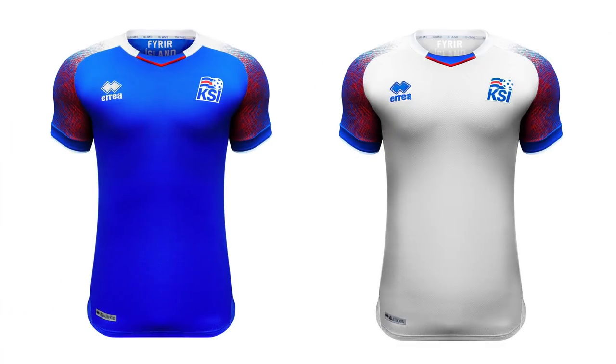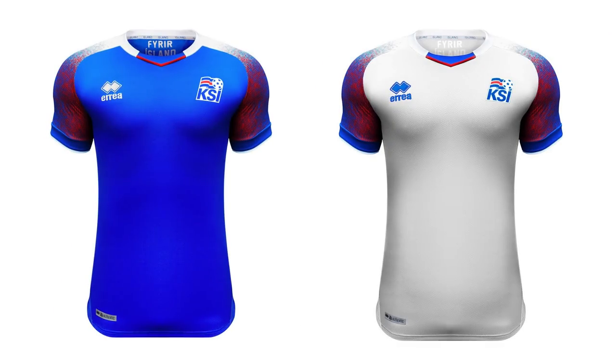We are looking at Iceland, who have their kits made by Errea. I think the designs are really great and perfect for a team like Iceland — very very patriotic. I love that home shirt with that royal blue. One of the best teams in Euro 2016 and everyone's favourite second team. Their shirts in Euro 2016 sold really well, and I'm sure these ones for the World Cup are going to be exactly the same. I really like that pattern on the sleeves.